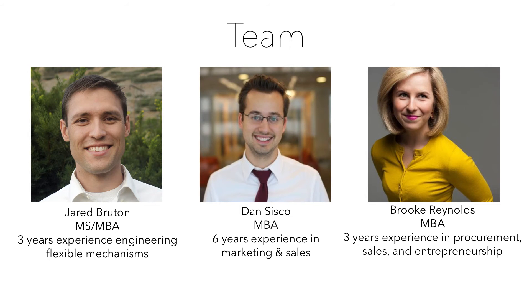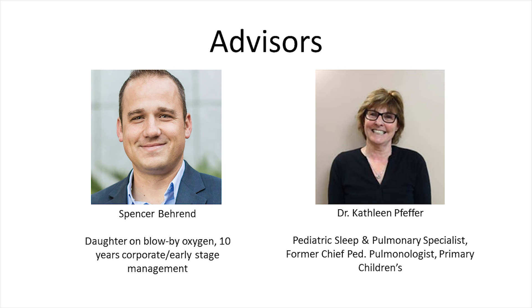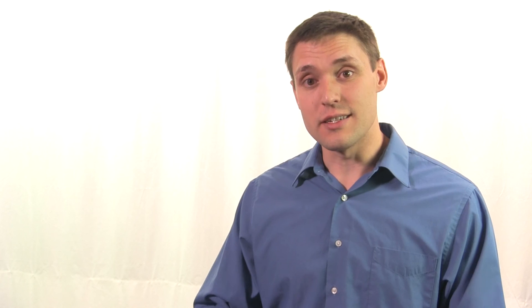Breathe Easy Mat has a diverse team of founders who understand engineering, business development, and experienced advisors with backgrounds in early-stage management and finance, as well as expertise in medicine and pediatric pulmonology. We have one overarching simple goal: to give parents and children the tools they need to breathe easy every night.